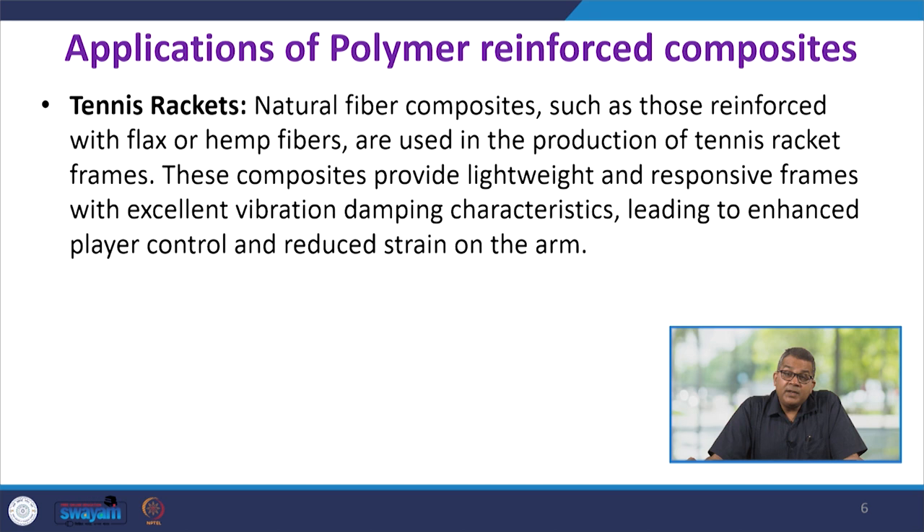For tennis rackets, where high impact force is required, natural fiber composites like those reinforced with flax or hemp fiber offer a very good alternative to conventional materials. They are used in production of tennis racket frames, providing lightweight and responsive frames with excellent vibration damping characteristics, leading to enhanced player control and reduced strain on the arm.